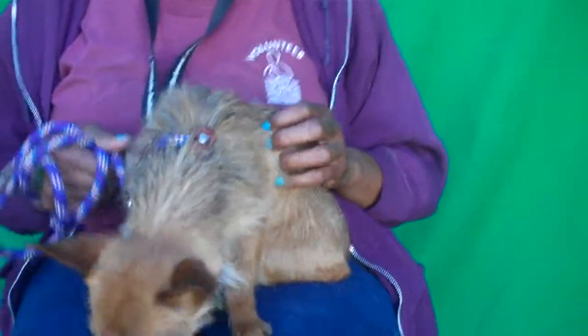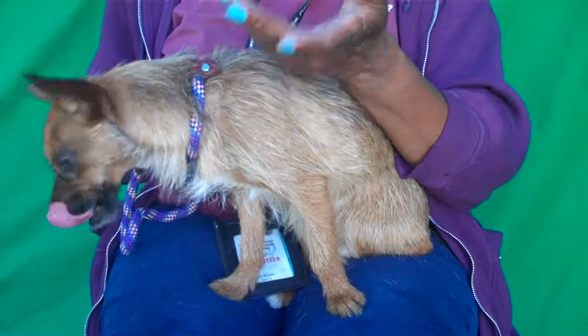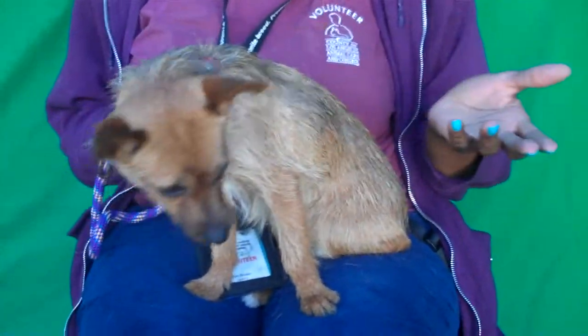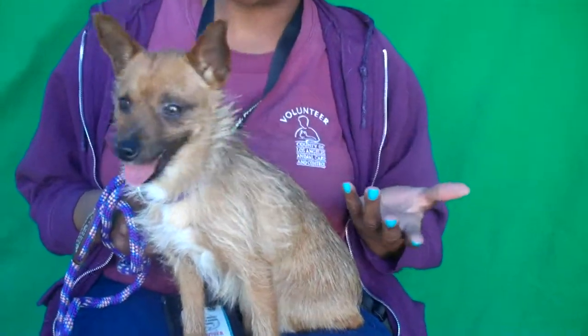Tell us about her personality, Kim. Well, she's scared. I've had to hold her, and she may not have had any leash training. She did walk a little bit on the leash, and then she got scared. So she knows what a leash is, but she's a little scared, and I've held her most of the time.